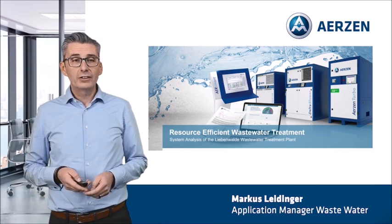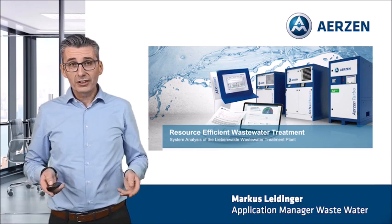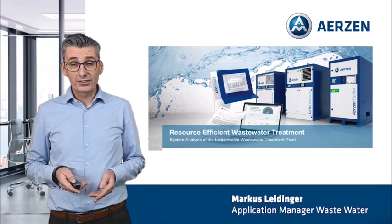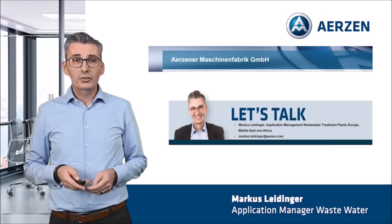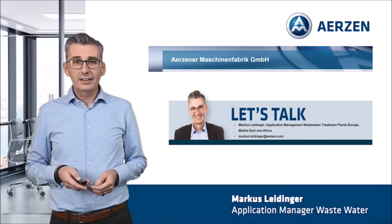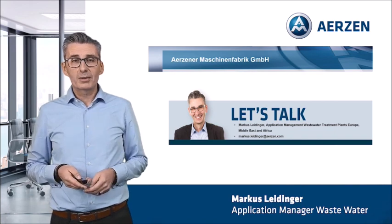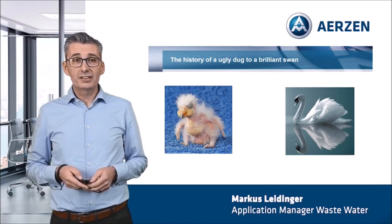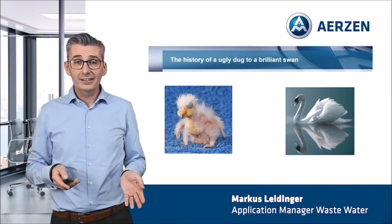I'd like to invite you for a short stroll over the wastewater treatment plant. During the stroll, you will be confronted with a lot of challenges that may also be present in your plant. Before I start with my presentation, please let me introduce myself. My name is Markus Leidinger and I'm responsible for the application management at the Erzner Maschinenfabrik. With these references, ladies and gentlemen, I would like to tell you the story from the ugly duck to a brilliant swan.